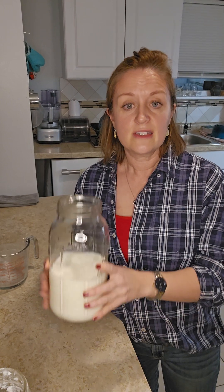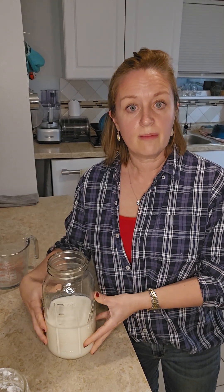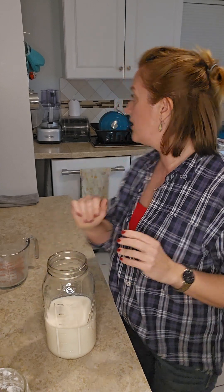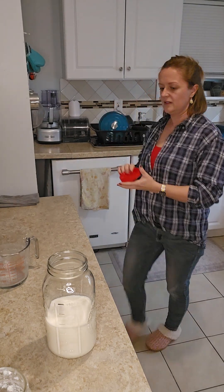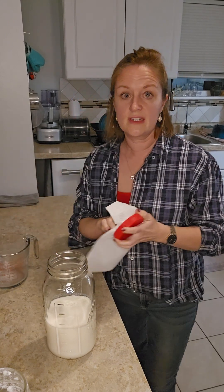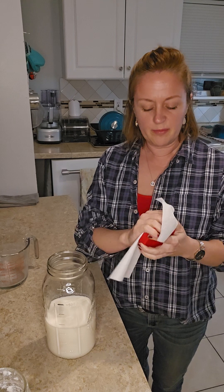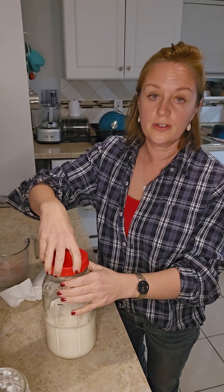So now this is done. I have my strawberry pieces in here and I'm just going to leave it, put a lid on it, and let it sit on my counter for an hour. Then I'm just going to pop it in the fridge.